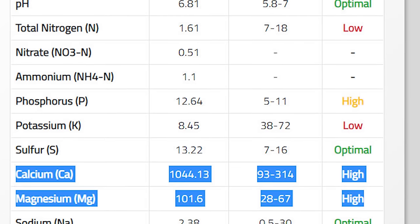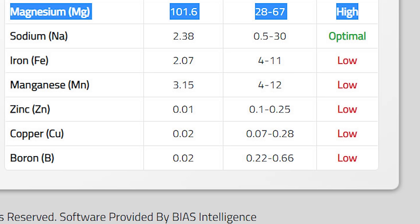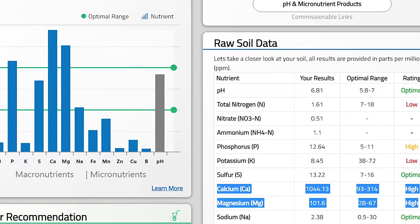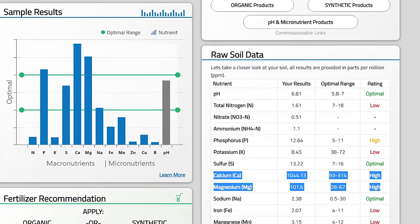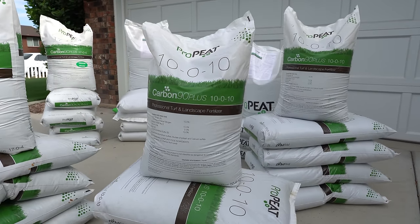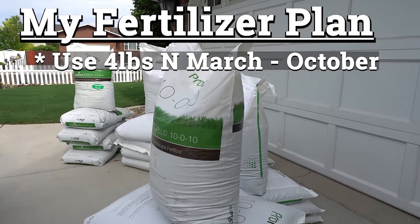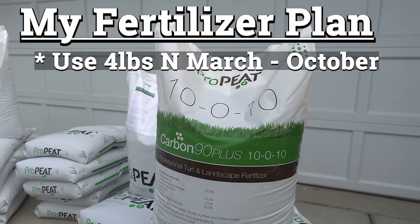Lastly, I'm going to look at my micronutrients, specifically my iron, because that's in charge of a lot of color. All of my micronutrients are low. What I don't want you to stress out about are the numbers that are high, because there's not much you can do about that — so we focus on the elements that are low. Ultimately, it's best to leave it up to the experts at MySoil in recommending products. Using the links I've provided in the description, they will push you towards Jinja preferred products for your lawn. I got my soil test back and landed with the Pro-Pete 10-0-10, because the nitrogen and the potassium are equal parts.